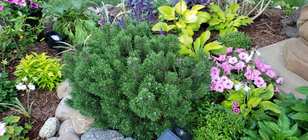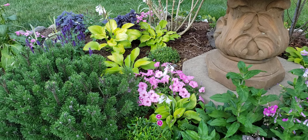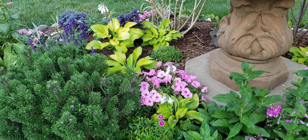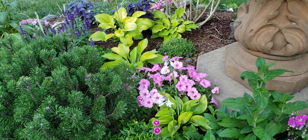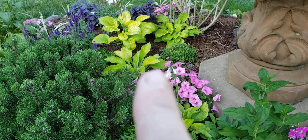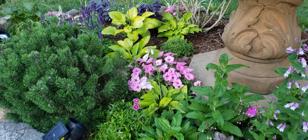We have some bubblegum pink Vista Super Tunia petunias in this bed. In front of that is an August Moon Hosta, which has a really nice glow, and there are several more behind it as well. I really like the contrast they give and the lightness they provide underneath the fountain.